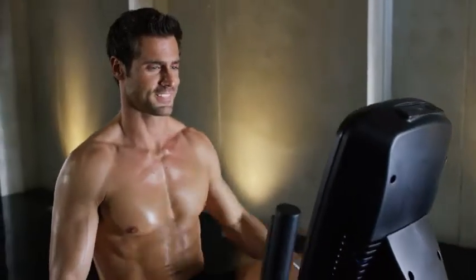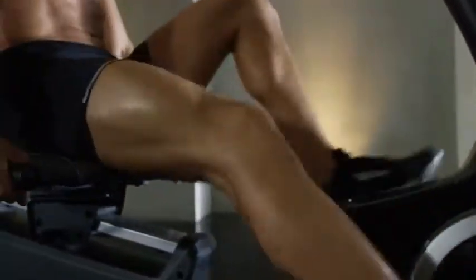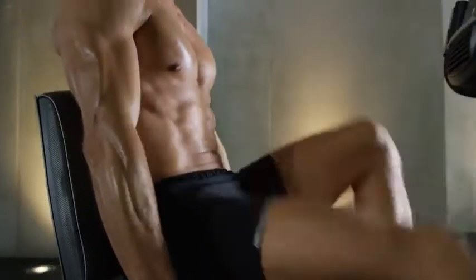With built-in Google Maps, choose from a pre-planned route or customize your own. The resistance will adjust to match the features of the terrain while automatically tracking all of your stats.